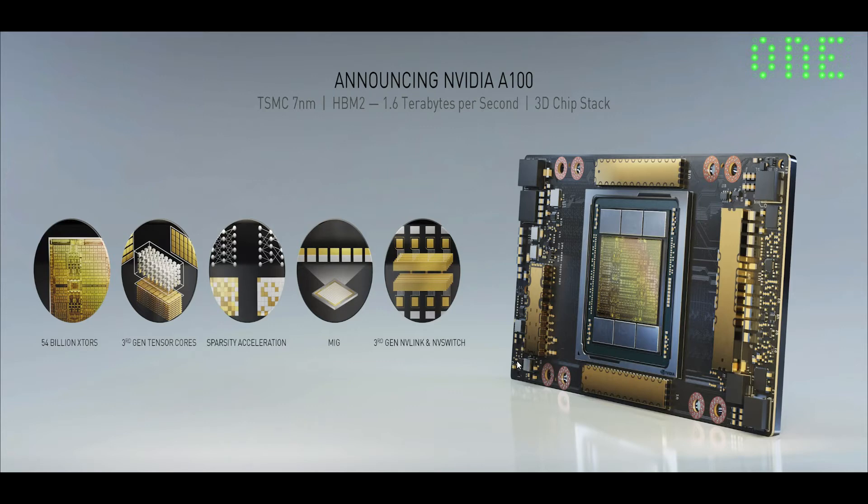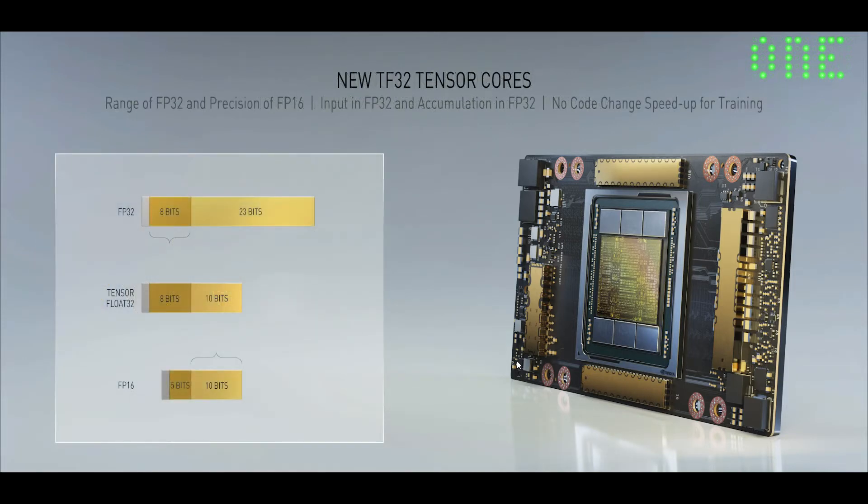The second breakthrough of the Ampere GPU is the new Tensor Core architecture, and it has a new numerical format: Tensor Float 32. It has the range of FP32 and the precision of FP16. You input an FP32, it processes it with Tensor Float 32, and accumulates it in FP32. As a result, no code change is necessary when you train.